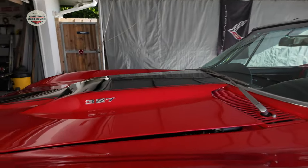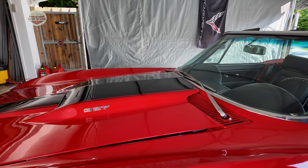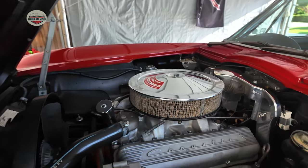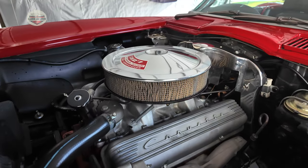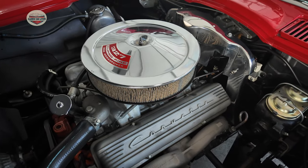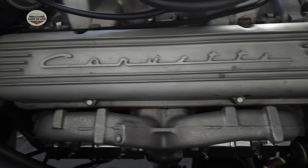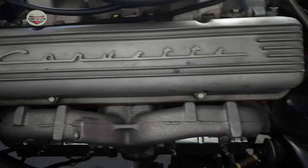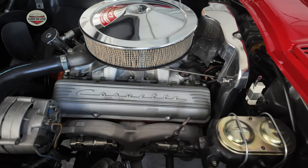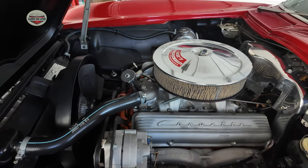This particular motor is a 327 small block. In 1967 there were many different versions — there was a base engine which was 300 horsepower, and then there was a 327 high-performance engine, a hypo, which was 327 cubic inches with 350 horsepower. It had an aluminum intake and a very large four-barrel carburetor — basically a small-block racing motor. No power steering, no power brakes — no options that would rob the engine of any extra fan belts to take power away.